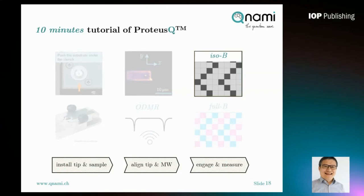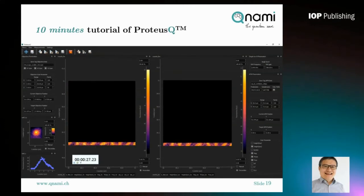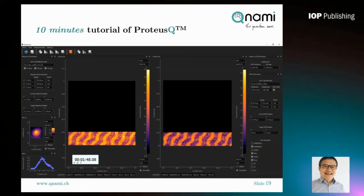We just need to land the tip on the sample surface and do scanning NV measurements using different modes. The first mode I'll show in the demo is ISOB mode. For the ISOB measurement, use the main interface of LabQ software and enter two important parameters in the ISOB measurement tab: the resonant frequency — the predetermined magnetic field component to measure — and the microwave power. By clicking the measurement button, you record both the forward and backward scan simultaneously, imaging both the fluorescence signal and topography information during the scan. It is always good to compare forward and backward scans to ensure no hysteresis in the sample scanner.